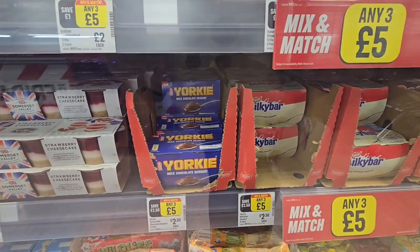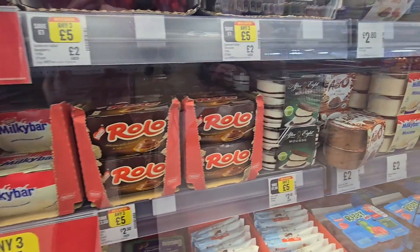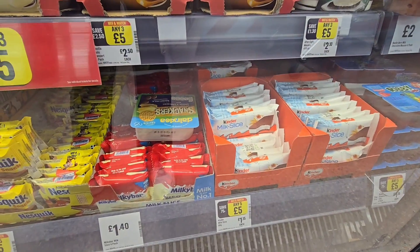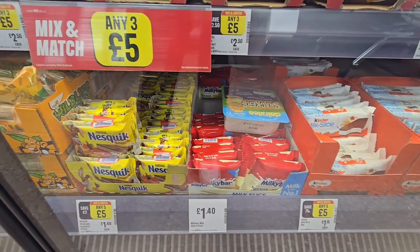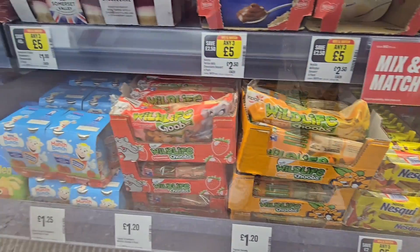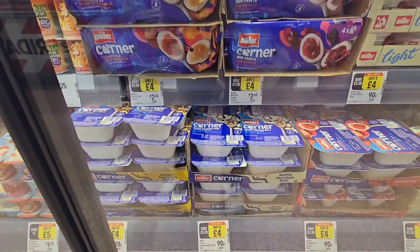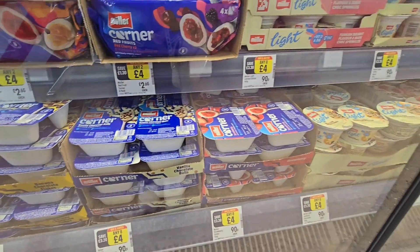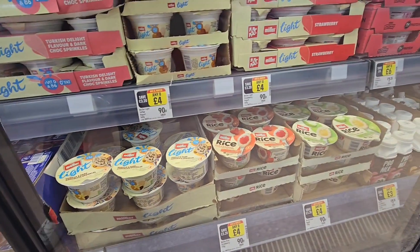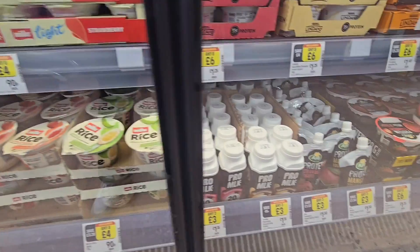Down here more of a selection — Yorkie, Milky Bar, Rolo, all the After Eight down there. Down here some more three for £5. £1.40 for your Milky Bar. Shaders down here. Your Müller Corners, any eight for £4. And these are in it as well — your Müller Lights, any Rices, any eight for £4. Pro Milk any three for £3.